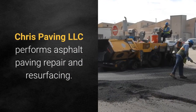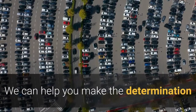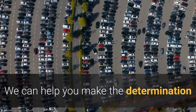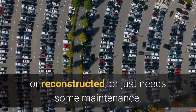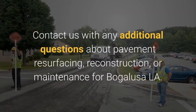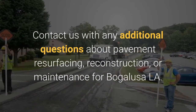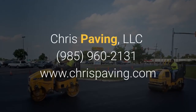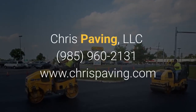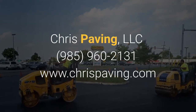Chris Paving LLC performs asphalt paving repair and resurfacing. We can help you make the determination whether your street or parking lot needs to be resurfaced, reconstructed, or just needs some maintenance. Contact us with any additional questions about pavement resurfacing, reconstruction, or maintenance for Bugalusa, Louisiana. We're Chris Paving LLC and you can contact us at 985-960-2131 or check us out online at chrispaving.com.